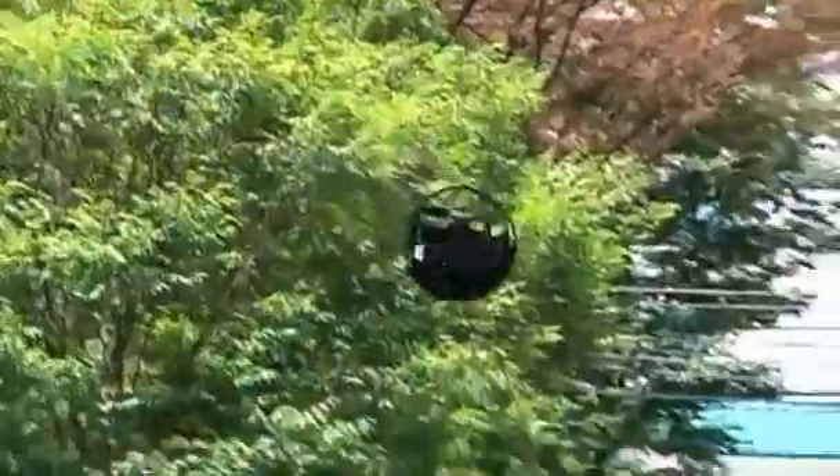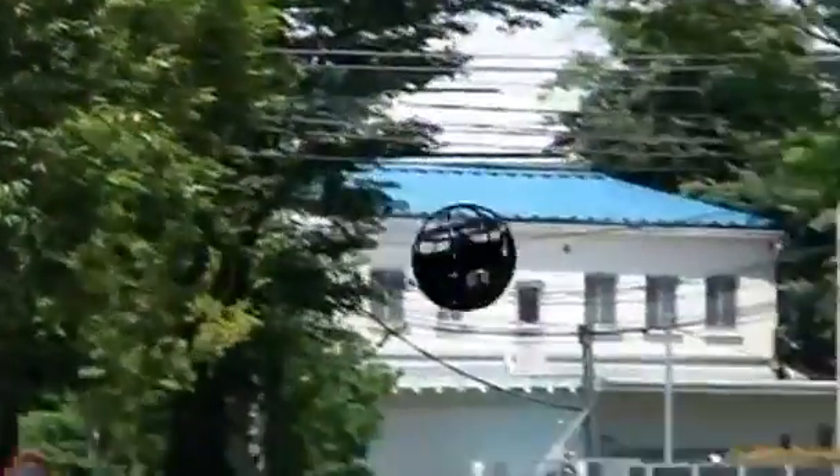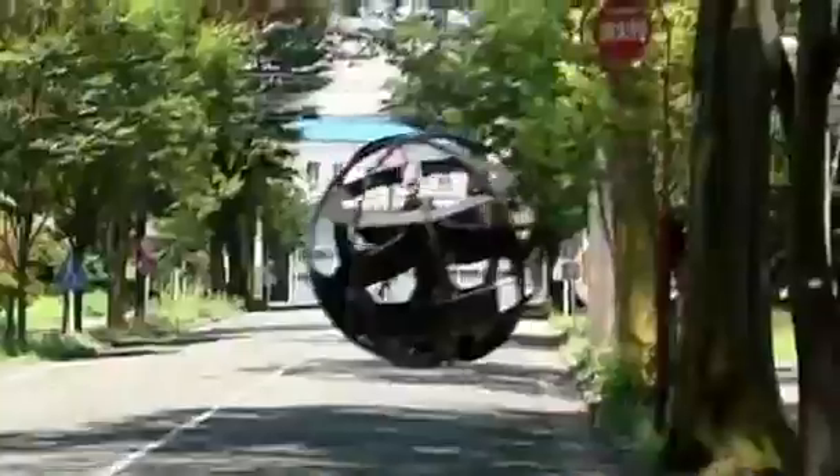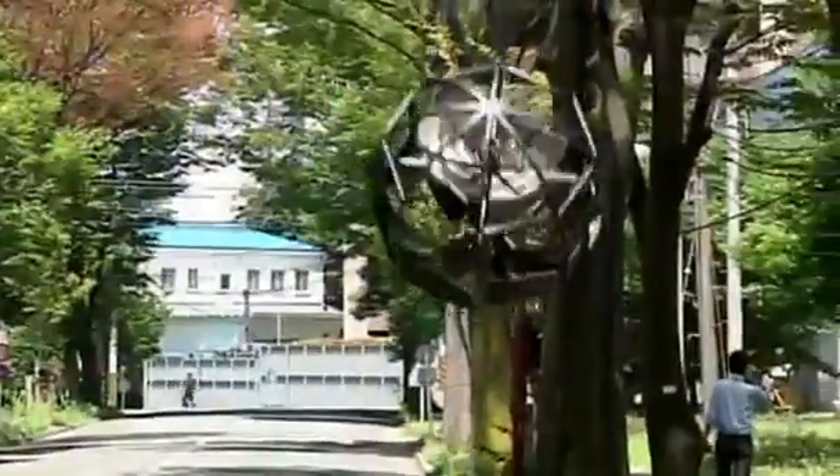Its developers call it the futuristic circular flying object, and it's designed to go where humans can't. The unmanned aerial vehicle has been built for search and rescue operations, to fly in and out of buildings weakened by earthquakes or other natural disasters, using its onboard camera to transmit live images of whatever it sees.